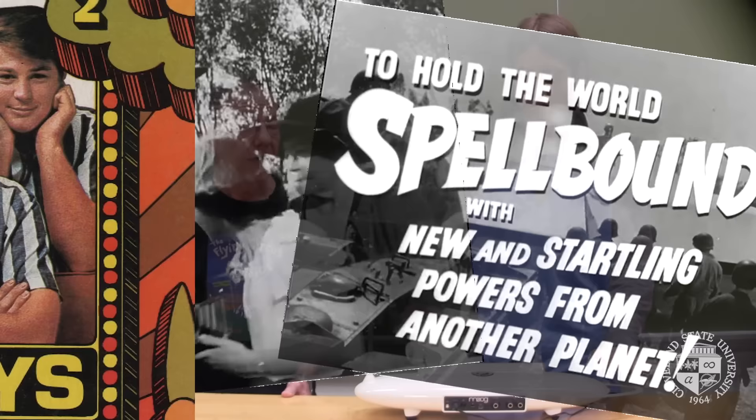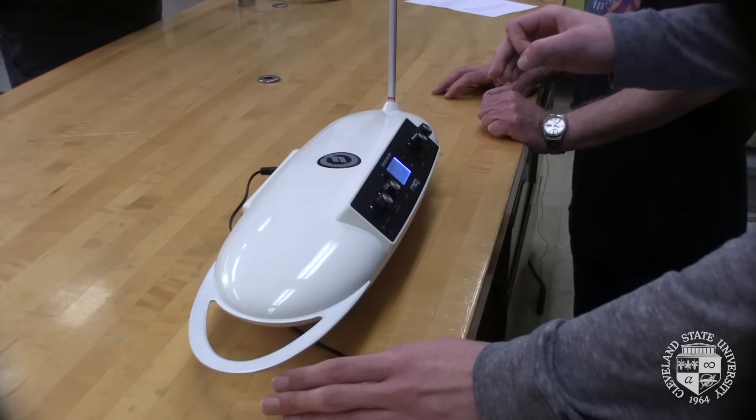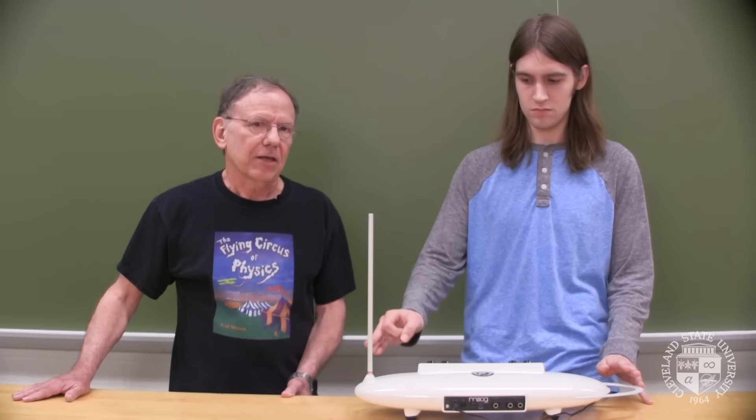You've heard this kind of spooky sound on science fiction soundtracks and on the old Beach Boys song, Good Vibrations. This was invented by Theremin as a novelty item. And now we get this spooky quality.